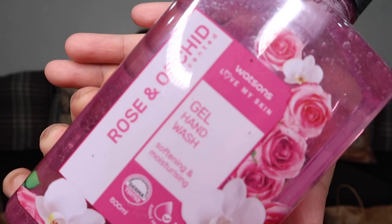This won't be in any order — I'll just show you whatever I pick up. So the first product I have here is the Watson's Love My Skin Gel Hand Wash, Softening and Moisturizing. It was on a buy-one-take-one deal when I bought it for 159 pesos. This one is in the scent rose and orchid. The other one we're already using in our bathroom — it's lavender scented.